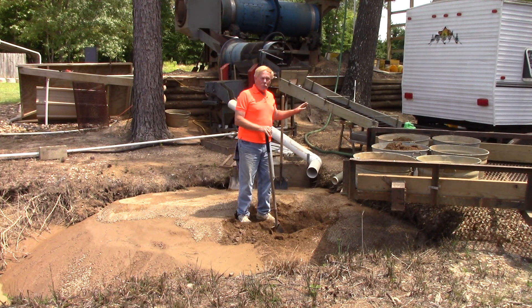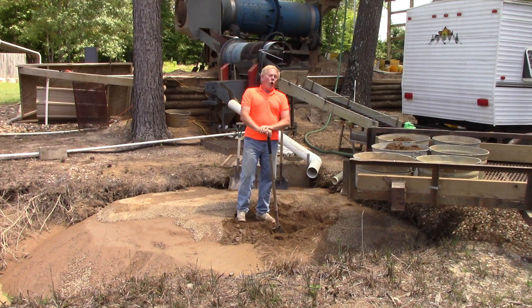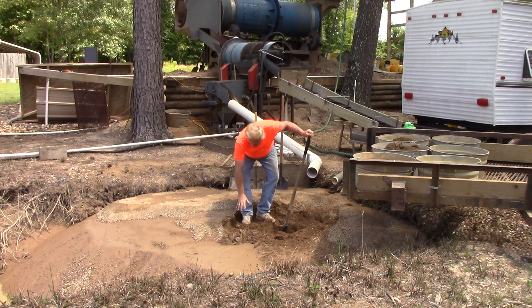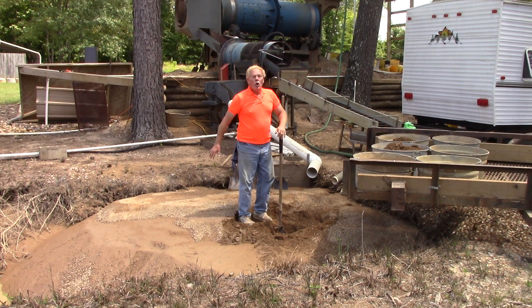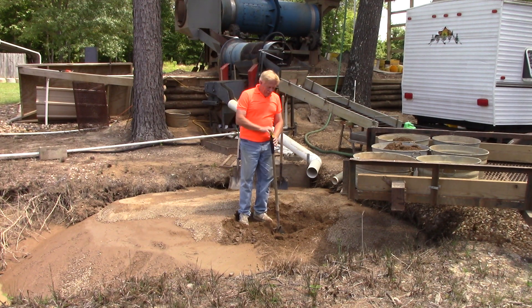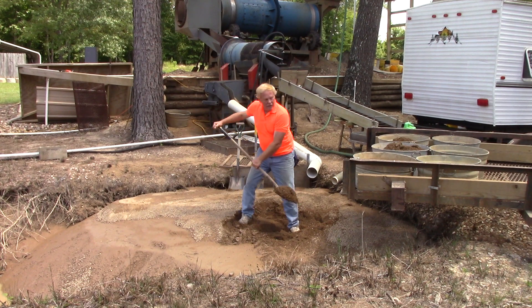Everything in the process worked great, but diamonds are one in a billion — you have to sort through a billion other rocks to find the diamond. That's why we have three tons of tailings left over from processing three tons of ore this weekend.